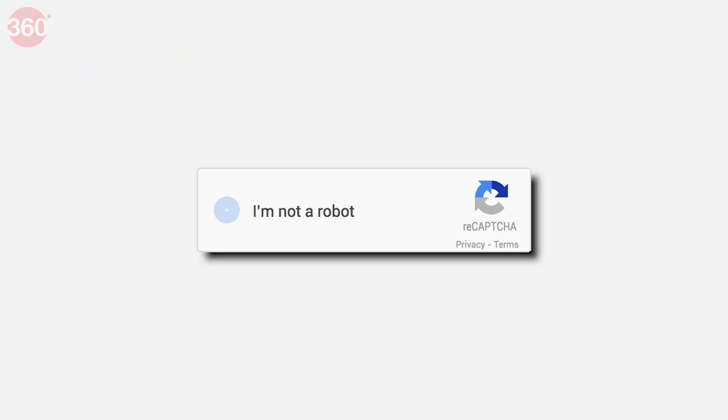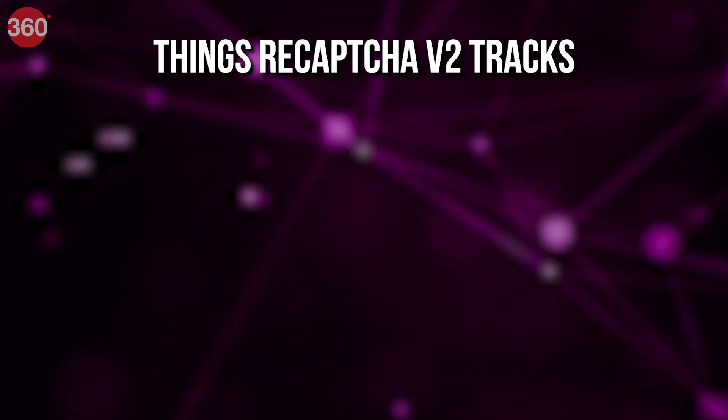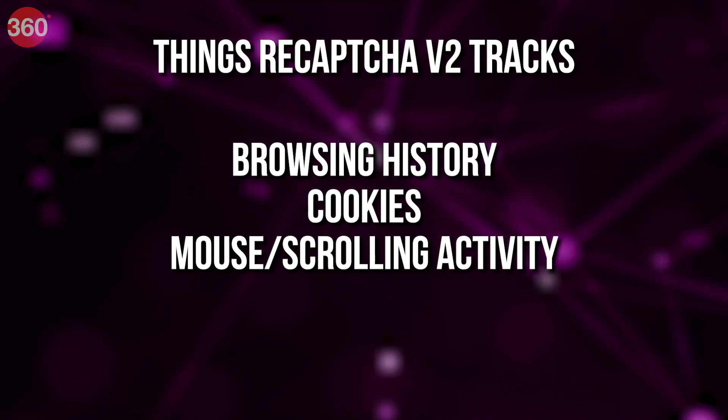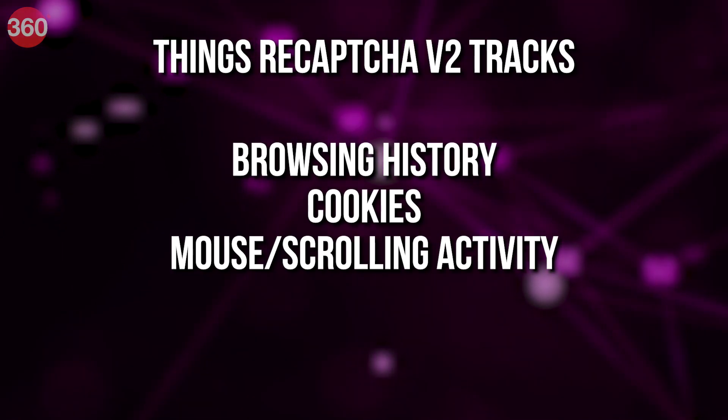ReCAPTCHA 2 is basically that click-on-a-box thing that reads 'I'm not a robot' — the one that makes you wonder how this is possibly more clever than typing something. Nobody knows the exact way ReCAPTCHA 2 works, but there are theories: it tracks your browsing information, the cookies in your web browser, and possibly your mouse activity or scrolling activity on a smartphone, then allots you a score. If you're using incognito mode, the CAPTCHA will prompt you with photos — but your responses are recorded and used by Google to help with Street View and Maps.